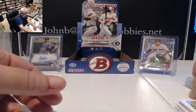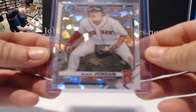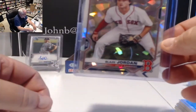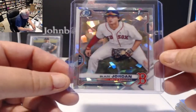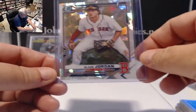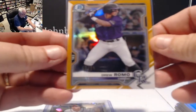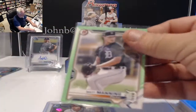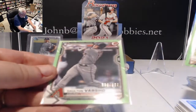We didn't see the Austin Martin in this box, but we did hit a really nice atomic chrome refractor of Blaze Jordan — probably the big card for the box. We got Sandy Gaston for Tampa Bay as the first auto. Don't know anything about Sandy yet, but being a pitcher it's not a huge card yet. We got an orange Drew Romo 2 of 25, and two color parallels: light green Matt Manning numbered 399, and Dalton Varsho rookie numbered 399.